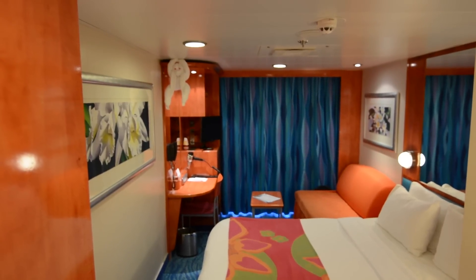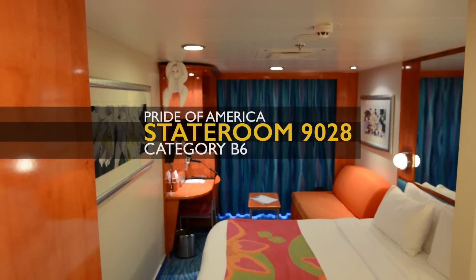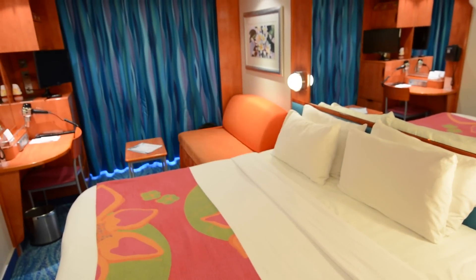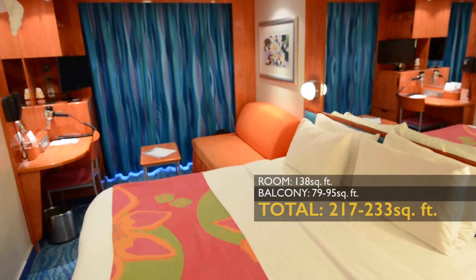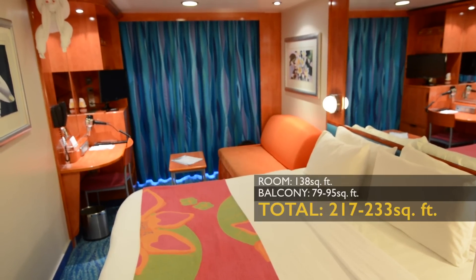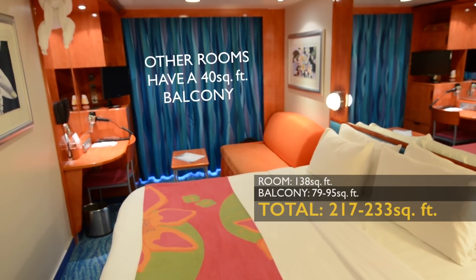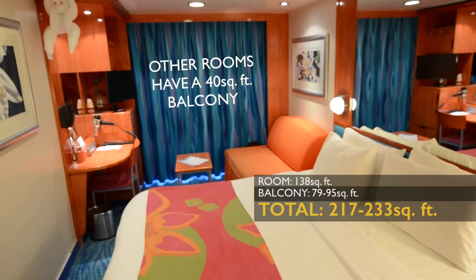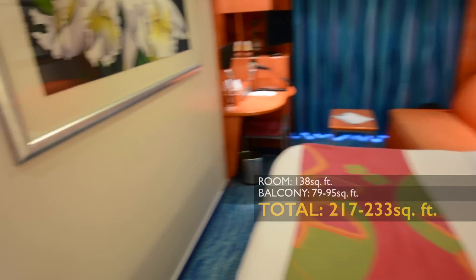Welcome aboard the Pride of America. This is room number 9028. This is a large balcony stateroom — the balcony itself is larger than other rooms, but the room itself is not actually larger. This is the same exact stateroom you will find with other balcony categories.